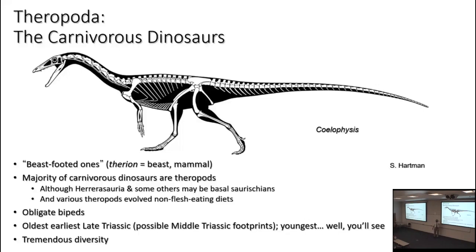Theropoda as a group, from the very smallest to the very largest, were obligate bipeds — the only major group of dinosaurs for which that's true. Within sauropodomorpha we saw the evolution of obligate quadrupedality; within ceratopsia, some obligate quadrupeds; within thyreophorans, obligate quadrupeds. Within ornithopoda maybe no obligate quadrupeds, but certainly facultative bipeds that spent most of their time on all fours. Theropods stayed on their hind legs throughout their history.